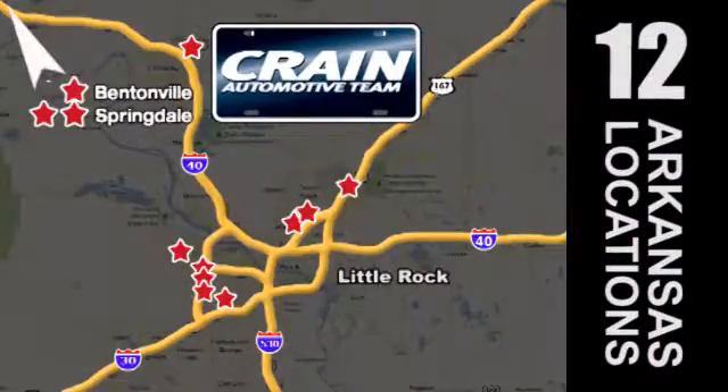Visit us anytime at CrainTeam.com. The Crain Team's got 'em! CrainTeam.com!